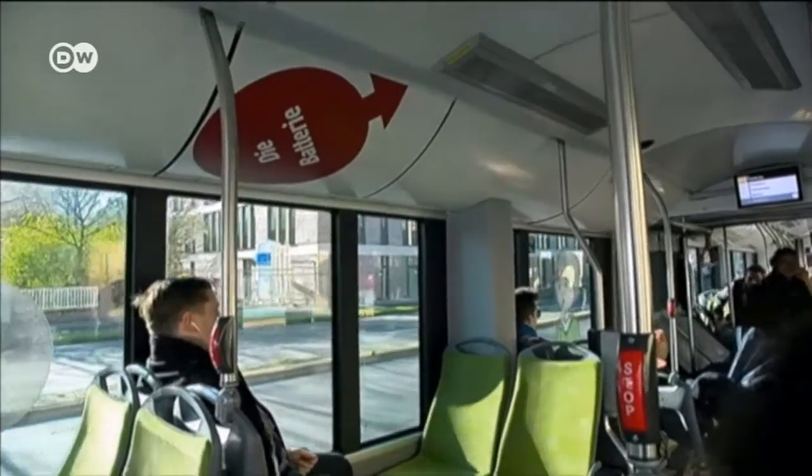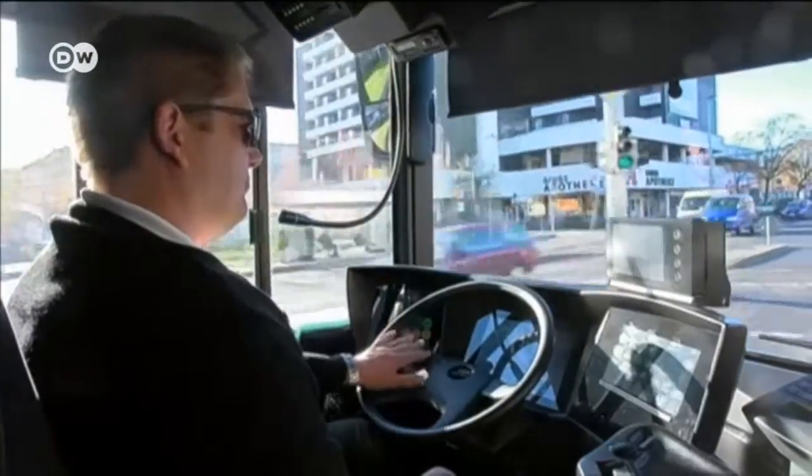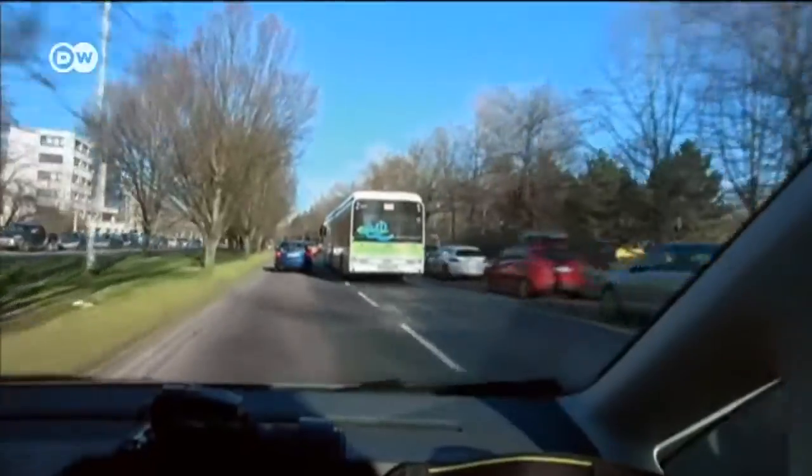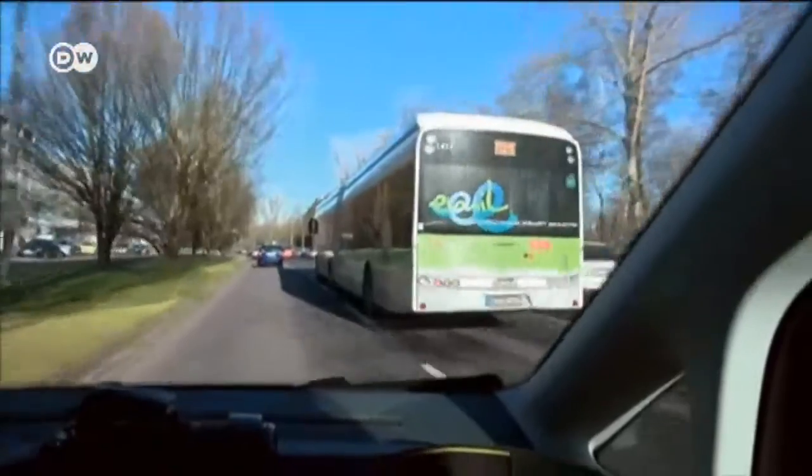Three buses are currently using induction technology in Braunschweig, and two more are set to take to the streets by the end of the year. Next year, three cars will take the tech to taxi customers.